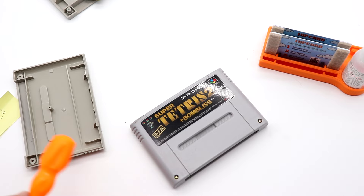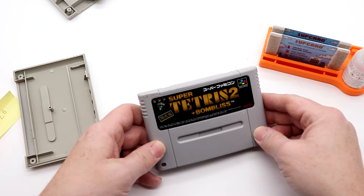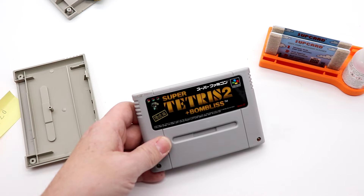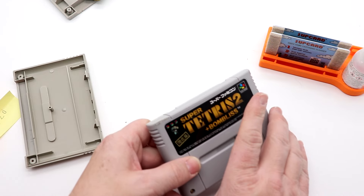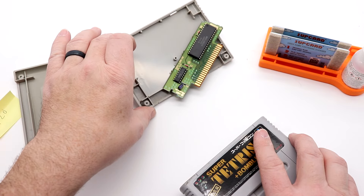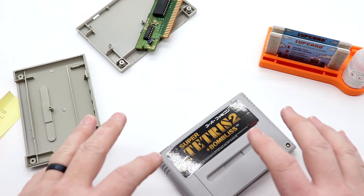A funny thing happened — my camera crashed and I lost that footage because it corrupted the file. So you're going to catch this kind of mid-process. The Snoopy's game is already out and cleaning with a certain type of cleaner I'll tell you about in a second.